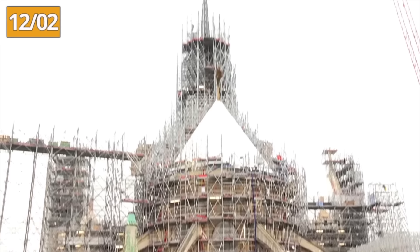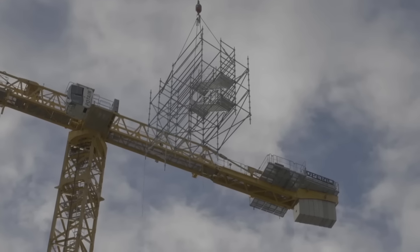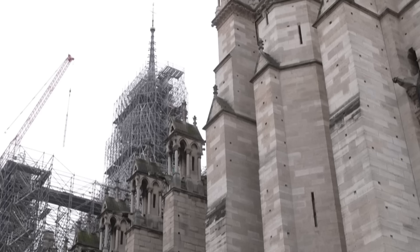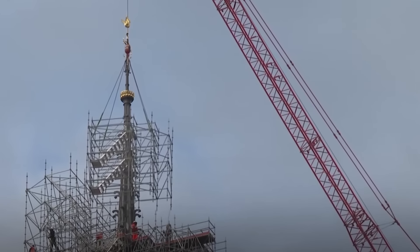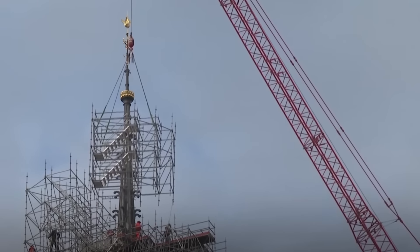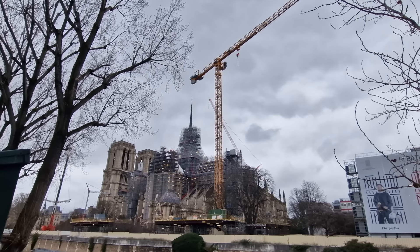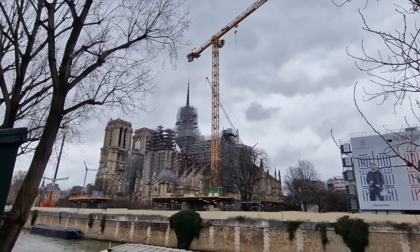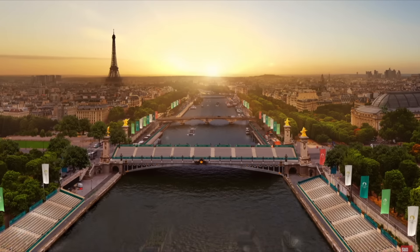On February 12th, the scaffolding used to install the spire was dismantled. Estimated to take several months, dismantling has to be as quick as possible for two reasons. The first is that it rests on the cathedral floor, crossing the vaults of the transept crossing, and needs to be removed to allow reconstruction of the vaults to be completed. Secondly, the spire must be fully visible for the Olympic Games in July.